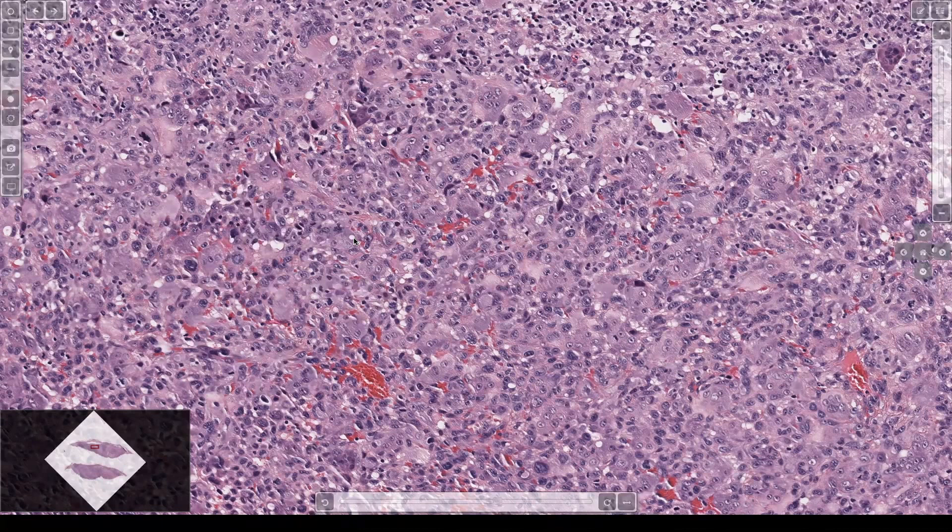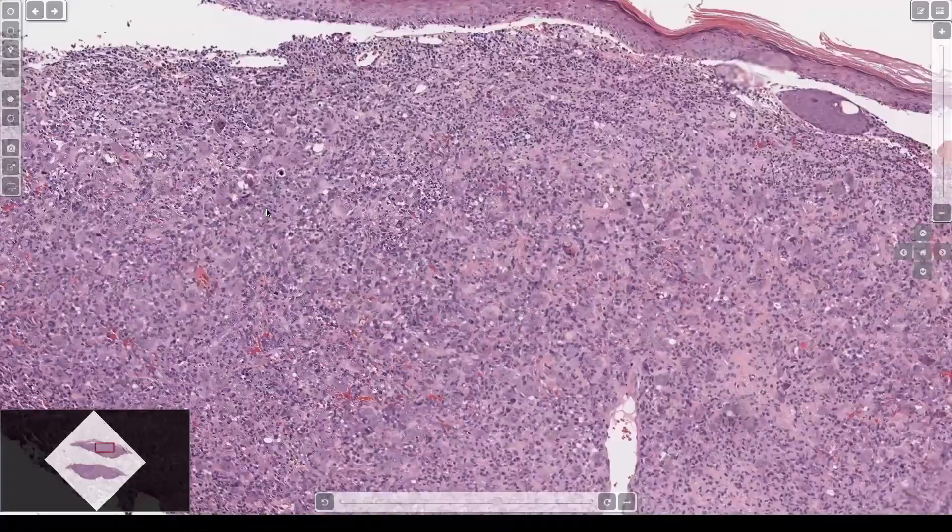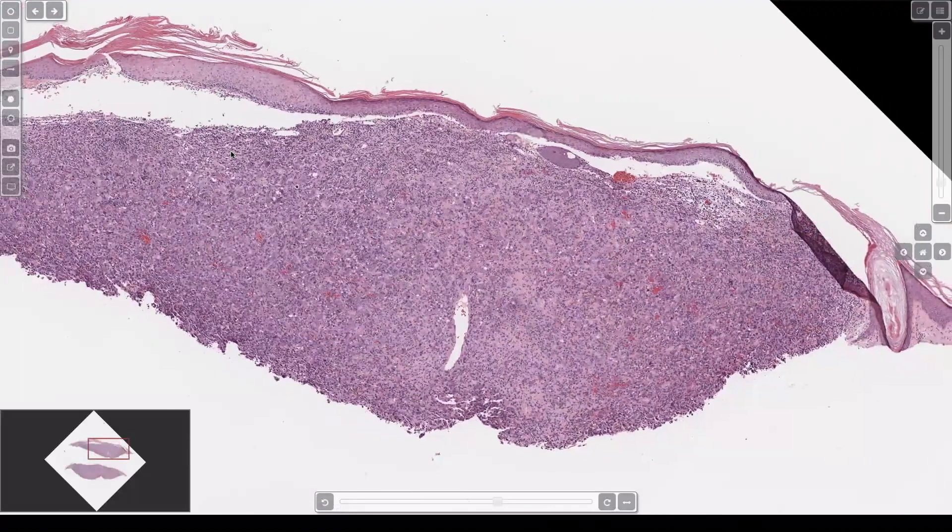I usually also include Desmin, because I've seen rare examples of rhabdomyosarcoma come in the skin. Quite rare, but quite aggressive. So I'm paranoid — the more stuff I see, the more paranoid I get. I'm going to be a real problem in 10 years, but I'm married to a psychiatrist, so that will help, I think. True story.